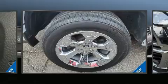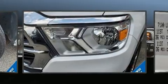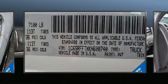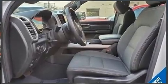Additional standard features include an outside temperature display, heated door mirrors, a bed liner, and a split folding rear seat. Power adjustable pedals allow the driver to optimize his or her driving position, enhancing visibility, comfort, and safety.